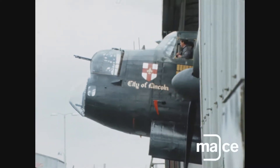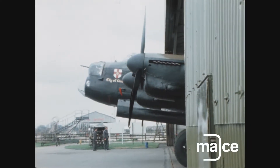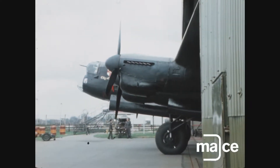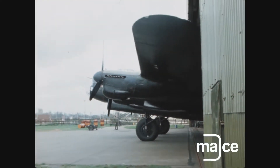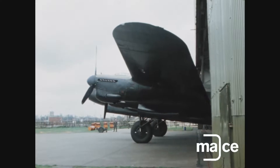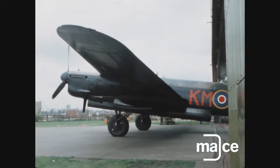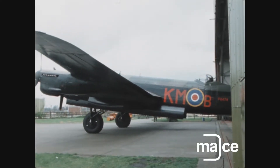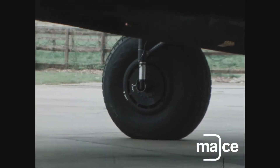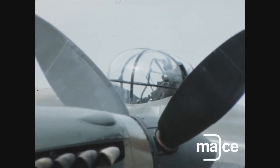10:20 hours, Tuesday, May 1st. Papa Alpha 474 emerged from its hangar at Royal Air Force Coningsby. 474, better known as City of Lincoln, is the last remaining RAF Lancaster bomber still capable of flight and a regular star performer in air displays up and down the country.